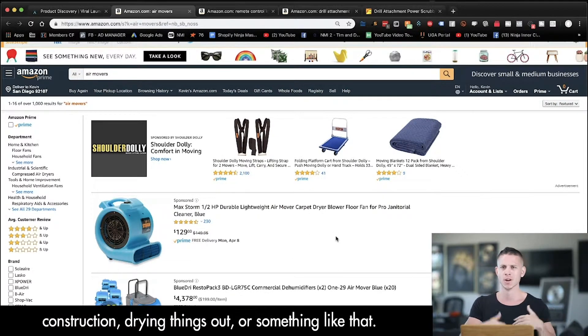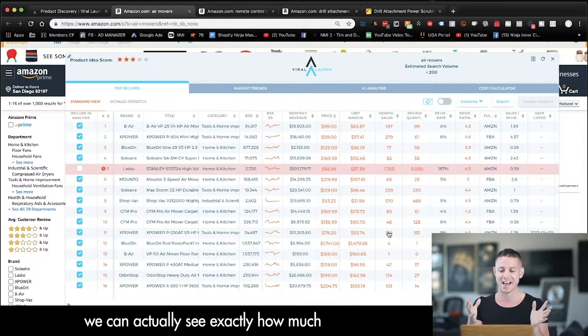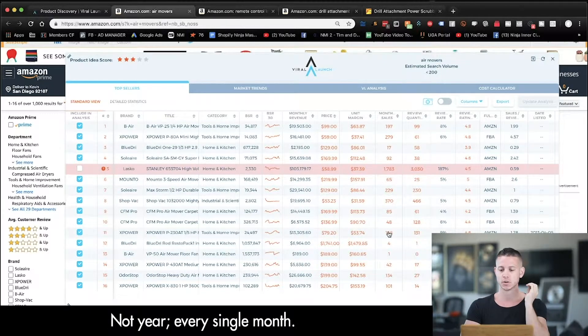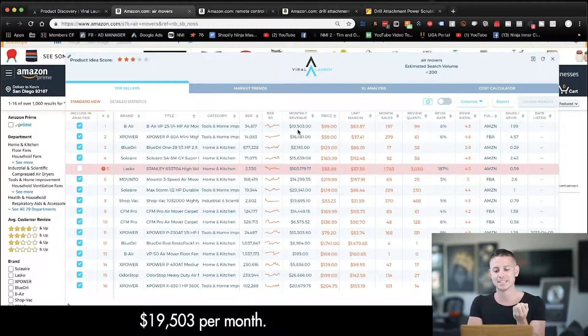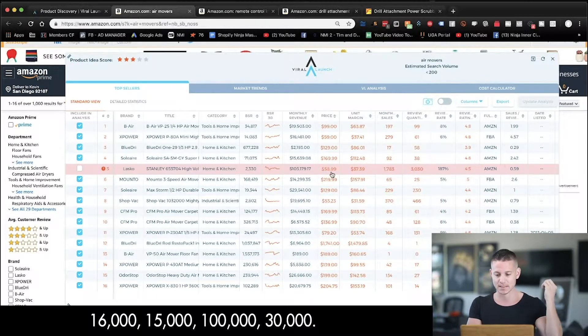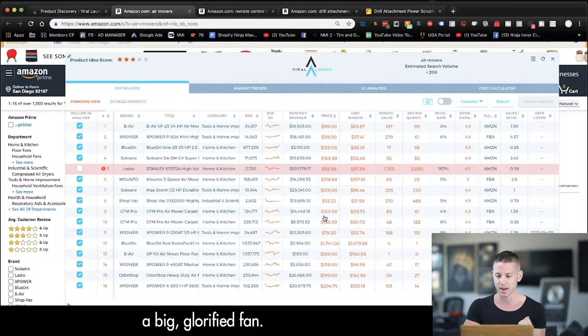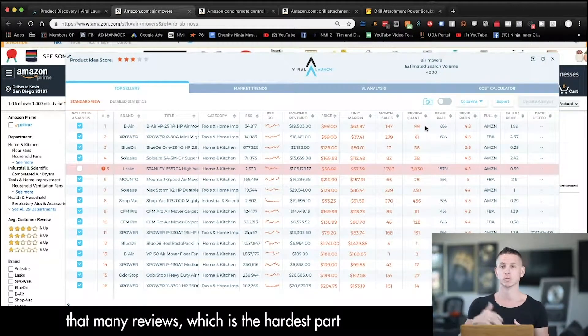I don't even know exactly what this is used for — construction, drying things out or something like that. But if we run the handy-dandy Chrome extension, we can actually see exactly how much this particular product is making every single month. These products are literally selling nineteen thousand five hundred dollars per month, sixteen thousand, fifteen thousand, a hundred thousand, thirty thousand — all of these different products, and it's basically just a big glorified fan.